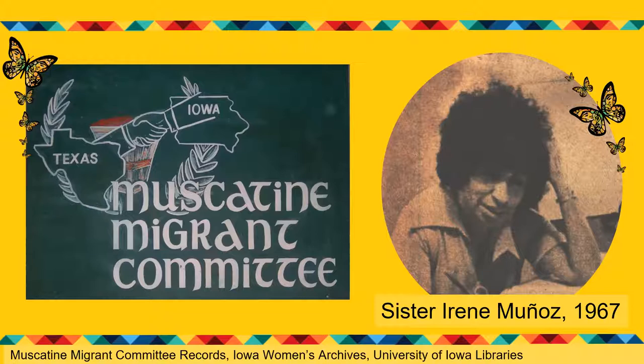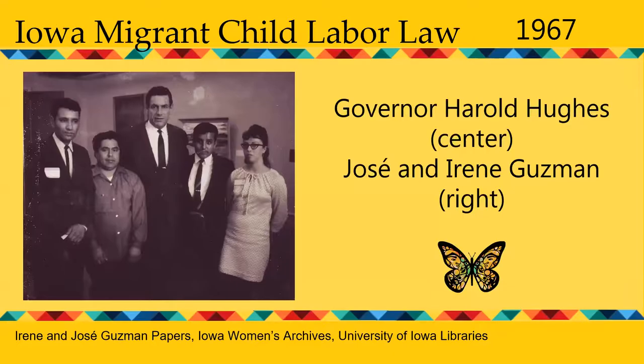Sister Irene understood that the root of migrant poverty in Iowa was embedded in the exclusion of agricultural workers from New Deal provisions that had benefited most workers. Migrant workers in Iowa were not covered by the collective bargaining provisions of the National Labor Relations Act, meaning they didn't have the right to organize a union. Nor were they covered by the minimum wage, overtime, and child labor provisions of the Fair Labor Standards Act, which meant that migrant children of any age could work on Iowa farms.